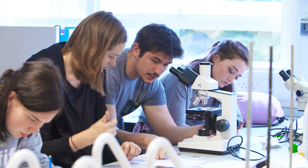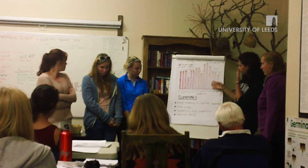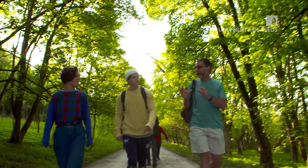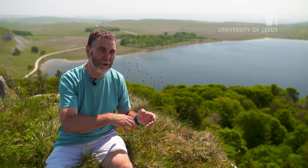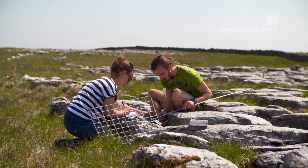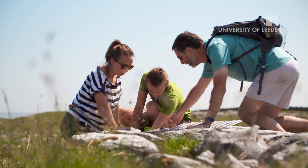They take you through the process of coming up with an idea, doing an experiment in the field, taking samples back to the lab for further research, and then presenting your results. It's turning students into good biologists and investigators by teaching them methods and processes using whatever examples we can find in the environment.